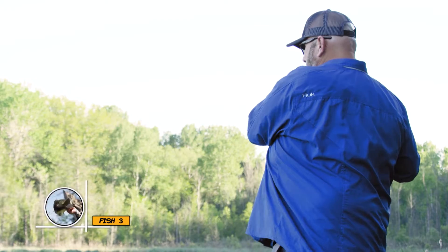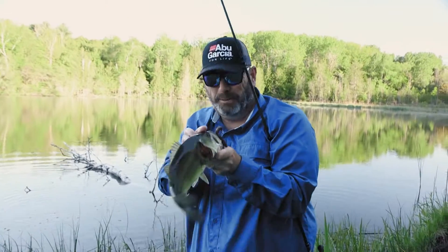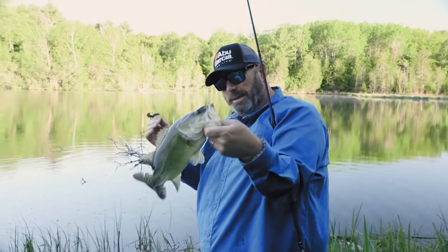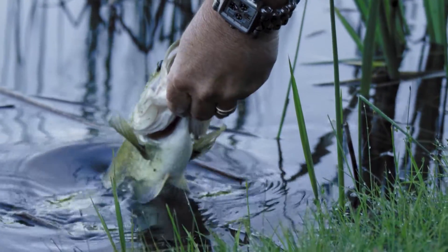There we go. A little bit better, but not the big one. He's easy. We got numbers — babies, but we're getting numbers. The goal is we just got to make them bigger. That's all.